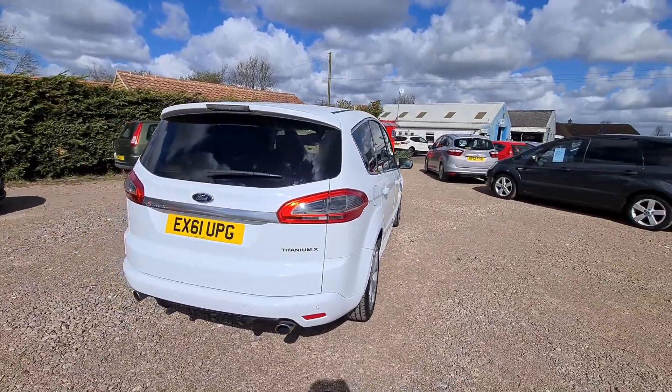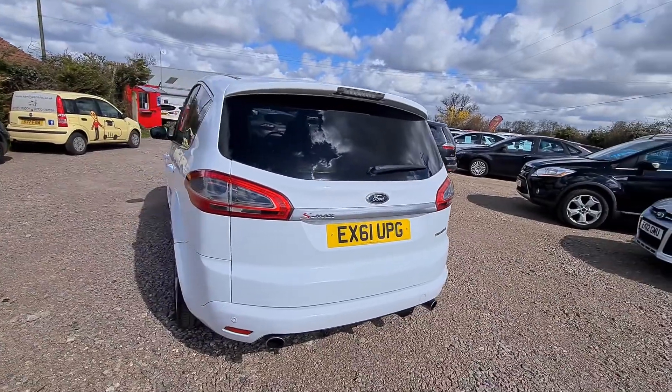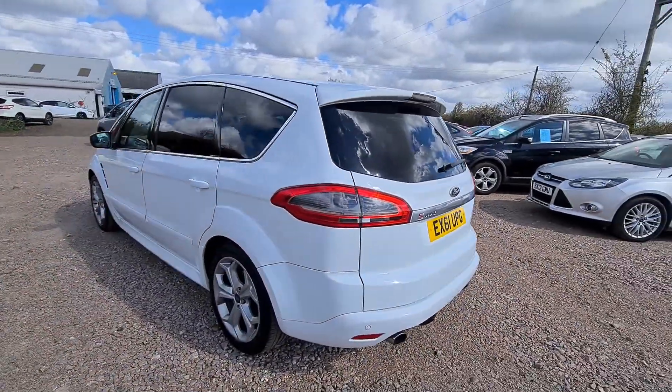Stunning vehicle in very good condition. Obviously it will come with a new cam belt kit, major service, and a full MOT when sold.